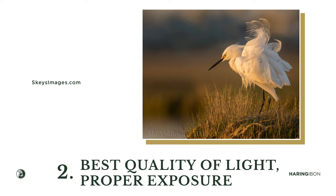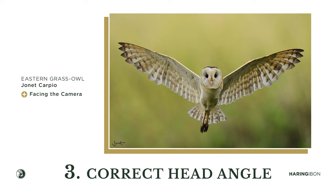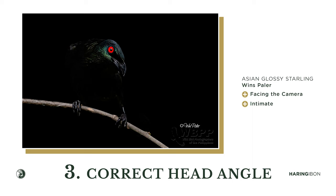The third element is the correct head angle — the bird should be looking at the camera, looking at the photographer. The bird's head cannot be turned away; it should be facing directly toward you. To get a perfect head angle photograph, move left or right — and the bird should still be looking at you.